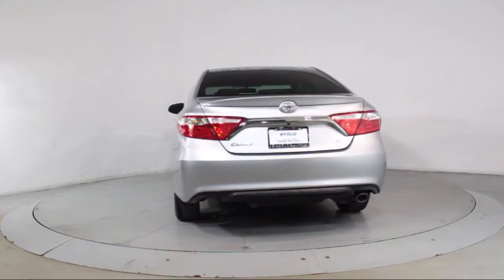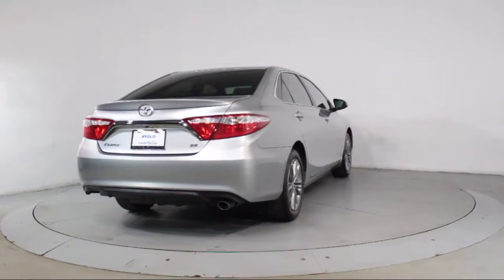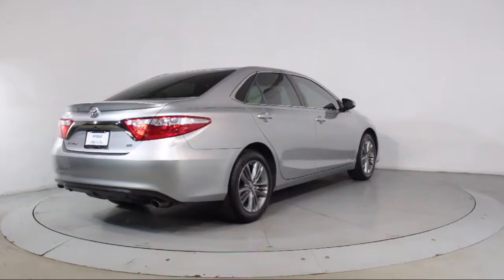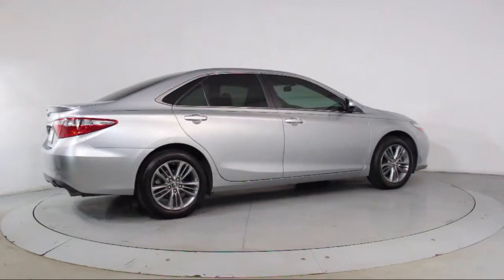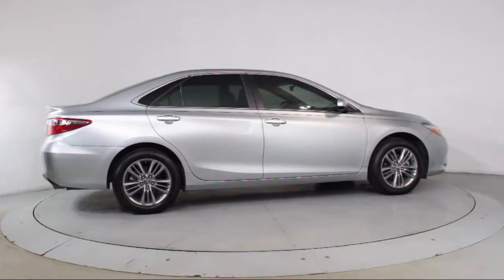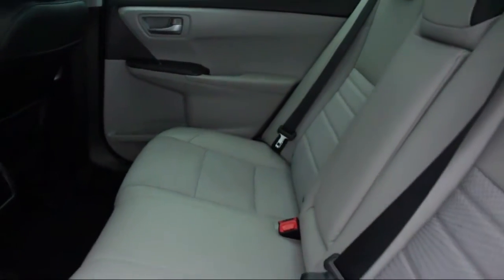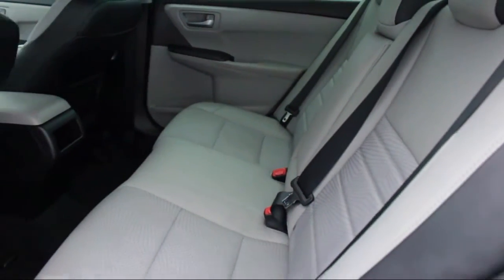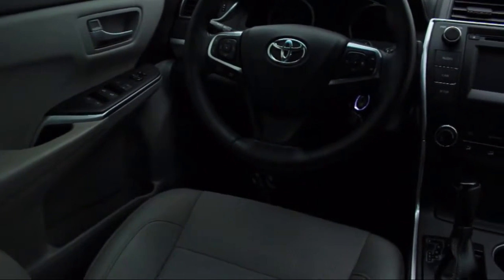Florida Fine Cars has positioned itself as a national top five provider of pre-owned cars. Our ultimate goal is making your buying experience stress-free, and it shows. We've been awarded the prestigious Customer Satisfaction Award by DealerRader.com two years in a row. We also offer free Carfax reports and Kelly Blue Book Market Price Comparison on every vehicle in inventory.